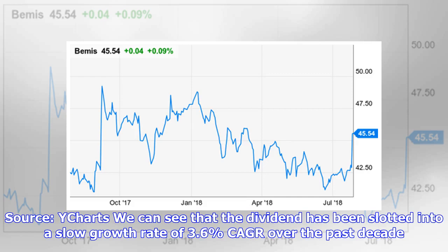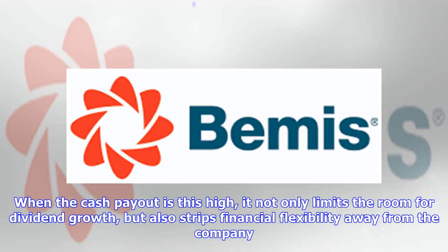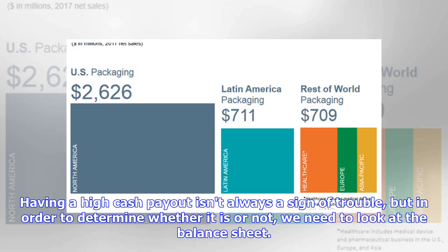We can see that the dividend has been slotted into a slow growth rate of 3.6 percent CAGR over the past decade. This is because the dividend consumes a high portion of free cash flows. When the cash payout is this high, it not only limits the room for dividend growth but also strips financial flexibility away from the company. Having a high cash payout isn't always a sign of trouble, but in order to determine whether it is or not, we need to look at the balance sheet.